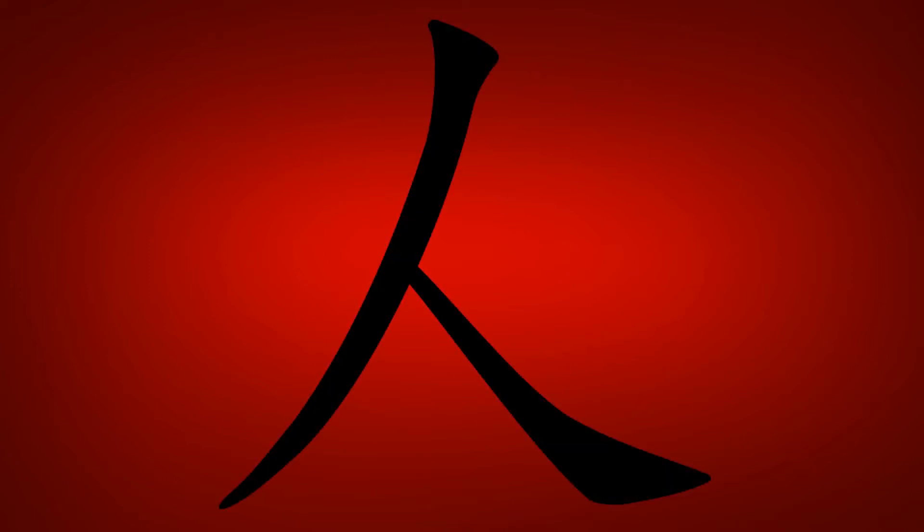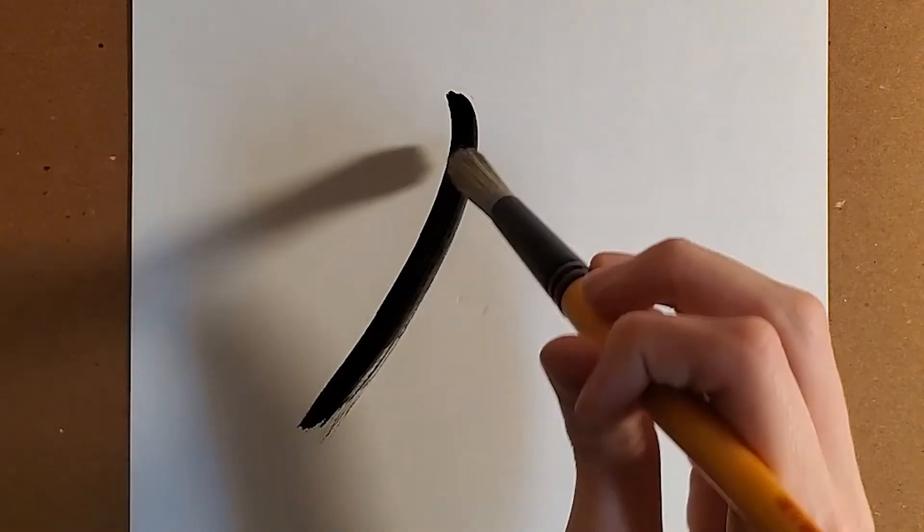Today's kanji is the kanji for person, pronounced jin, nin, hito. This kanji is taught in the first grade and is made up of two strokes.